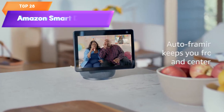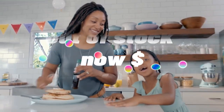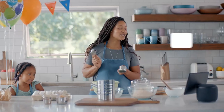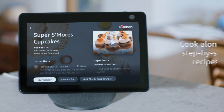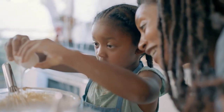Top 28 is a smart display with motion capabilities and Alexa voice assistant. It features an HD screen for video calls, watching videos, and browsing the internet. It is compatible with Alexa for controlling smart home devices and managing tasks, and has built-in privacy features. It is a practical and innovative tool for home automation and entertainment.